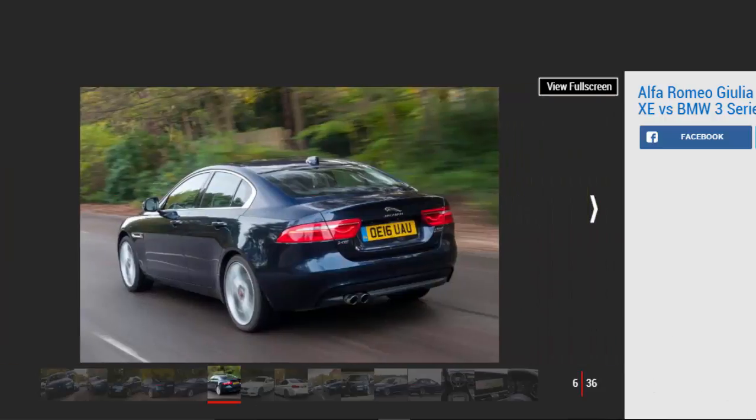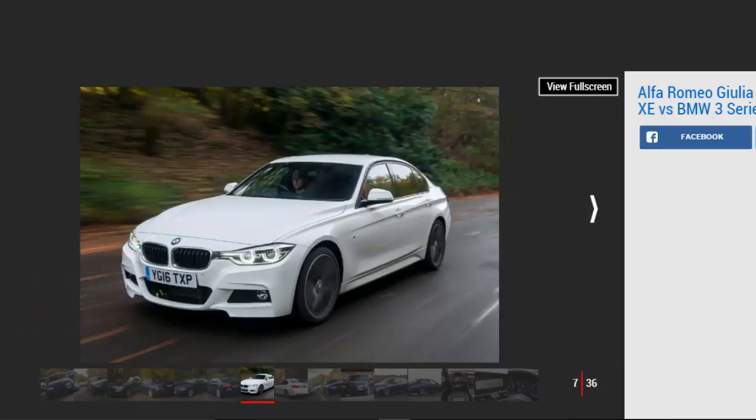But now Alfa is back with a bang, and the all-new Giulia promises to put it at the top of the class. Sleek looks, a classy interior and a return to rear-wheel drive all appeal, while low emissions and attractive prices should tempt business users.